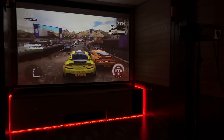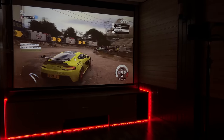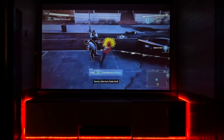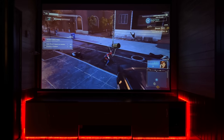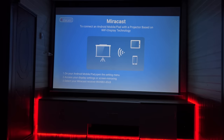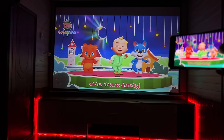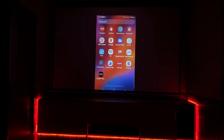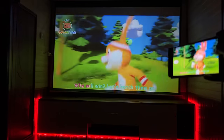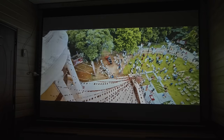Gaming की बात करें तो ये projector PS5 के through HDR support नहीं करता है, लेकिन 1080p games आप इस पे अच्छे से खेल सकते हैं। कोई stuttering या lag आपका viewing experience खराब नहीं करेगा। Graphics बढ़िया हैं, colors vibrant हैं जिससे gaming करते समय सब कुछ visually appealing लगता है और बेहतरीन audio gaming experience को और भी enhance कर देती है। ये projector mirroring support करता है और phone contents को बड़ी screen पे smoothly cast कर सकते हैं। इसकी mirroring दूसरे कई projectors के मुकाबले बहुत smooth है, लेकिन Netflix और Amazon जैसी applications खुद casting support नहीं करतीं, इसलिए उनके contents को cast नहीं कर पाएंगे।